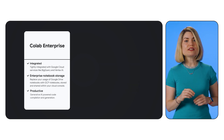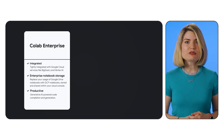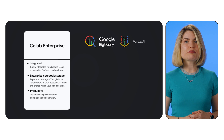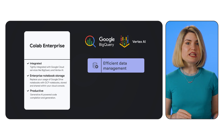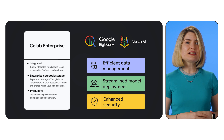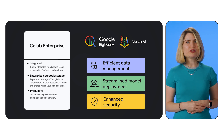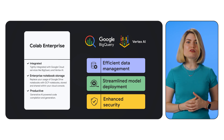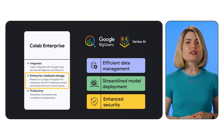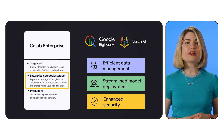Colab Enterprise is designed for organizations and teams collaborating on machine learning projects. It offers seamless integration with Google Cloud services like BigQuery and Vertex AI, enabling efficient data management, streamlined model deployment, and enhanced security for sensitive projects. Think of it as a powerful collaborative workspace where your team can access, analyze, and deploy machine learning models with ease and security. Enterprise also offers customizable notebook storage, allowing you to replace your Google Drive storage with GCP notebooks for enhanced control and collaboration.